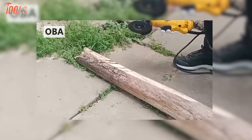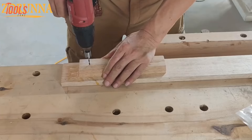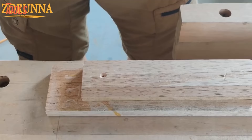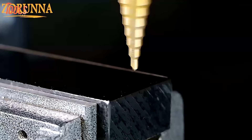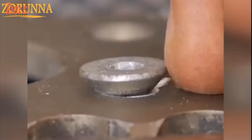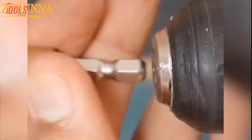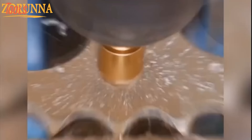Zoruna offers a comprehensive set of woodworking chamfer drilling tools comprising 34 pieces. This set includes a 6-piece countersink drill bit set, 7 countersink drill bits, and 8 plug cutters tailored for woodworking applications. The tools are designed to facilitate precise chamfering and drilling tasks, enhancing the efficiency of woodworking projects. Constructed from high-quality materials, the Zoruna set is renowned for its durability and reliability. The inclusion of various countersink drill bits and plug cutters caters to a range of woodworking needs for both amateurs and professionals.